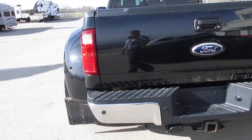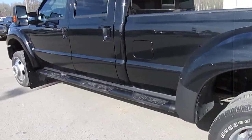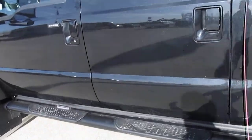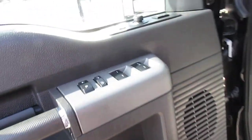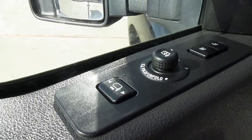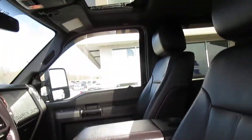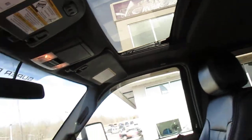It comes with a trailer kit and it is the Lariat Edition, so it has full features including a power sunroof, power locks, power mirrors — the mirrors are folding and power extendable — as well as memory leather heated and air-conditioned seats.